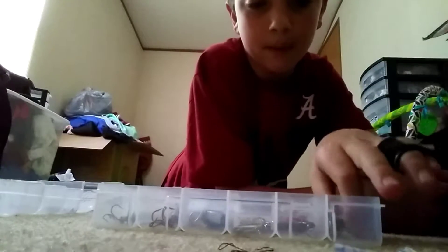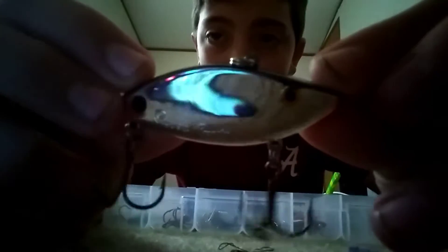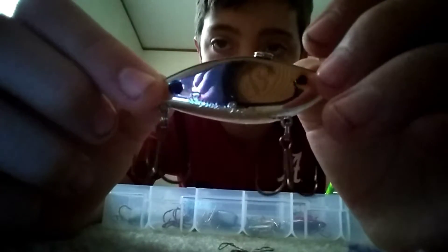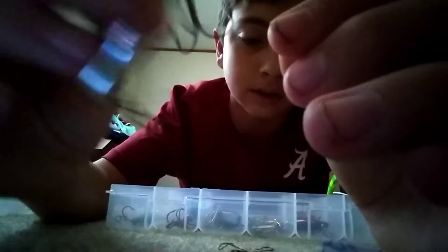This one I bought at Walmart because this is a great color — a really good color. It's chrome — you can see yourself sort of. It's chrome with a gold eye, a black back, and a chrome belly, which is a good color. And it's got a red nose. The rattles are amazing in this one. I haven't used this one yet either.